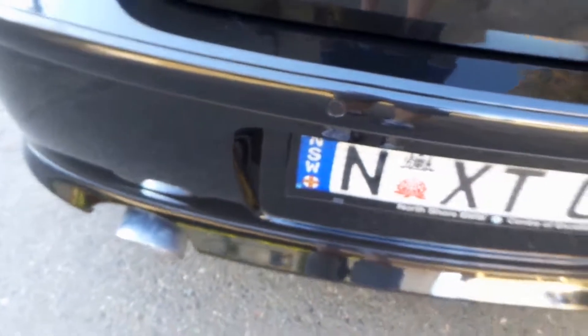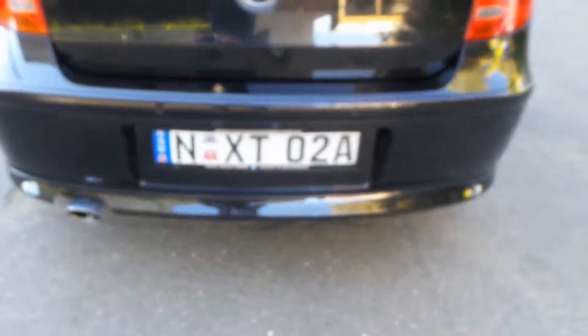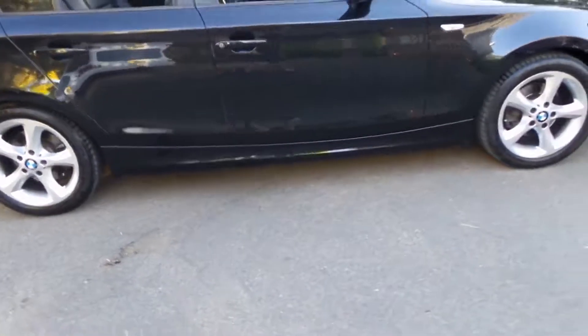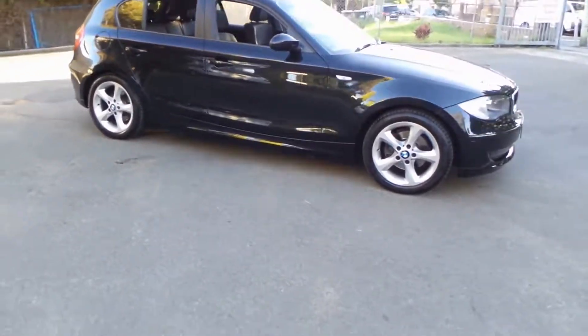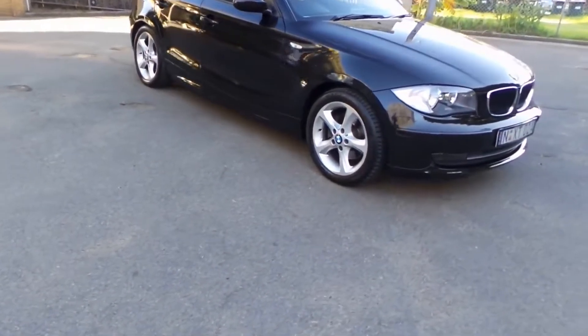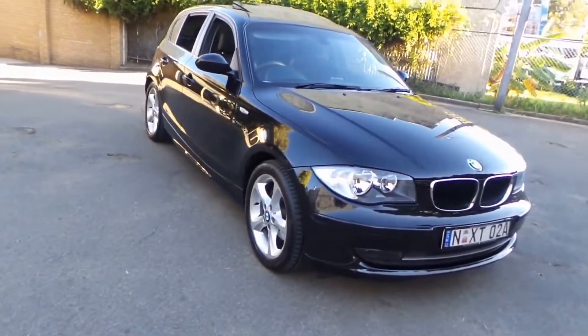Fold-down rear seats, little roof rack openings there — and look, it's even got a first aid kit in the back. So you've got your parking sensors there, beautiful Euro-style number plates, and the metallic black with the black leather is stunning.